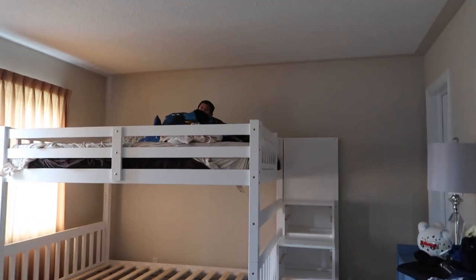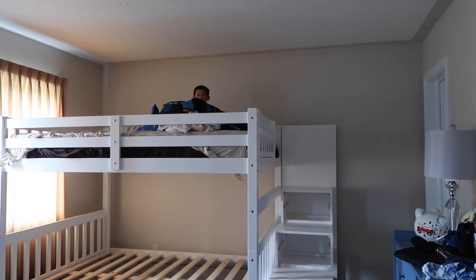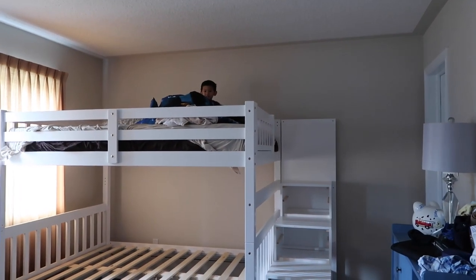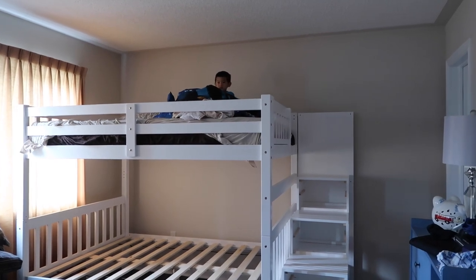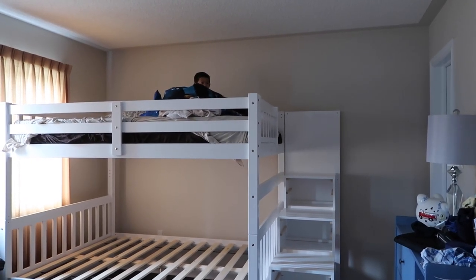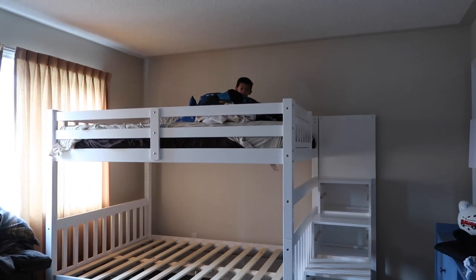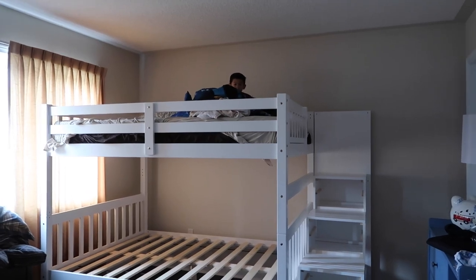Are you having fun, Carter? You like it there? He slept the first night on his bunk bed by himself in his own room — he does anyways, but on the bunk bed it's just a new thing for him. He said he's not scared. Okay, I'll see you downstairs. Come down soon, okay? Come for breakfast.